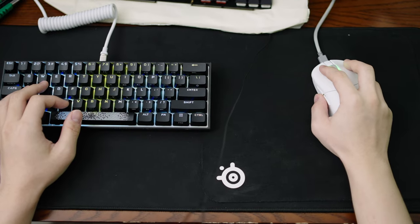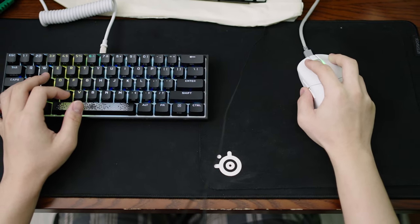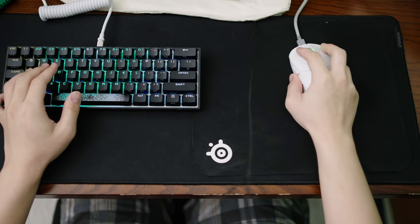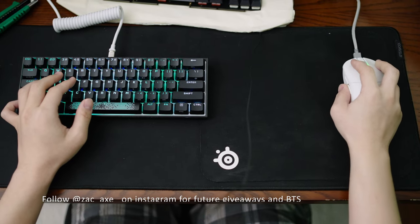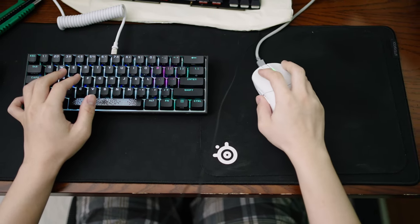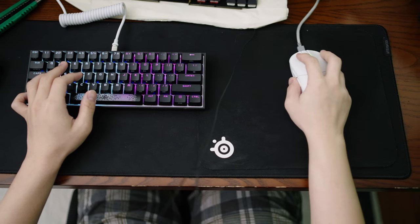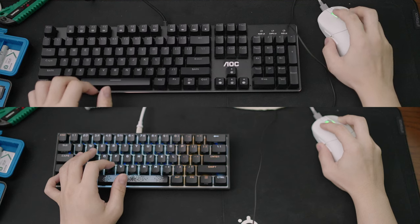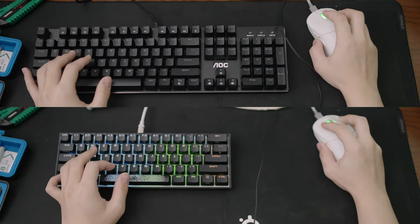A smaller keyboard's biggest advantage is space. By ditching rarely used keys and hiding them behind macros and function commands, you get more space left over on your desk. If you live in a tiny cramped place — a city like Singapore, Hong Kong, or New York where space is expensive — this is a big advantage. More space means more area to move your mouse, to put your drinks, little knick-knacks, and accessories that might be more important than a number pad you never use, like a stream deck.